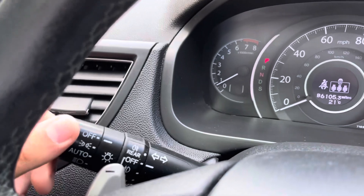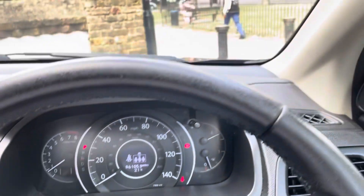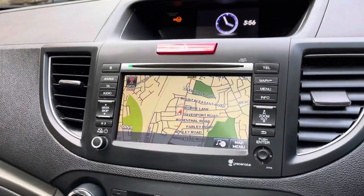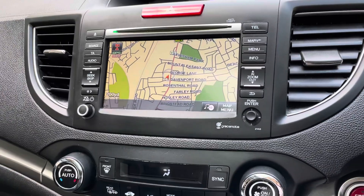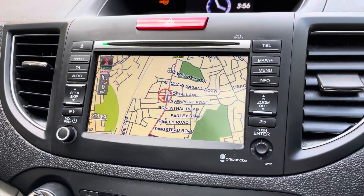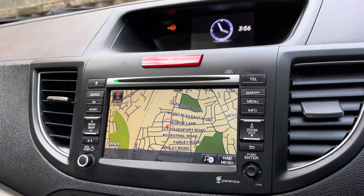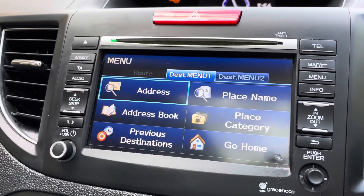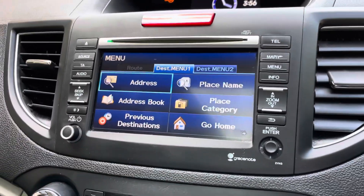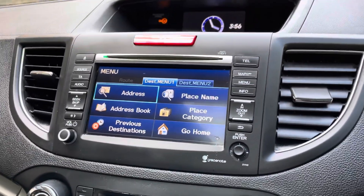It has auto lights — I'll leave them on auto so they turn on automatically at night. It has a touchscreen sat nav on board, with a map currently displayed. You can zoom in and out and select your destination. Going into the menu you can enter an address or place, and you can save a home address, though for safety that's your own decision.